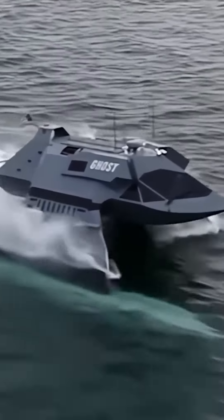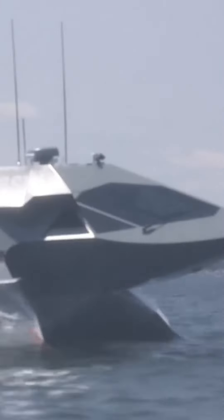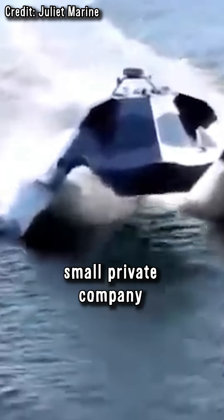This is the Ghost, a modern stealth ship that was not developed by a large arms company with a budget of billions, but by a small private company.